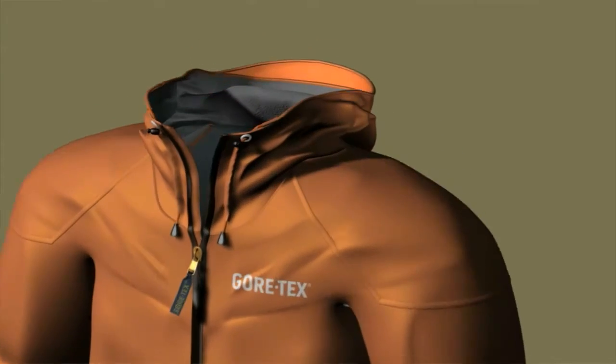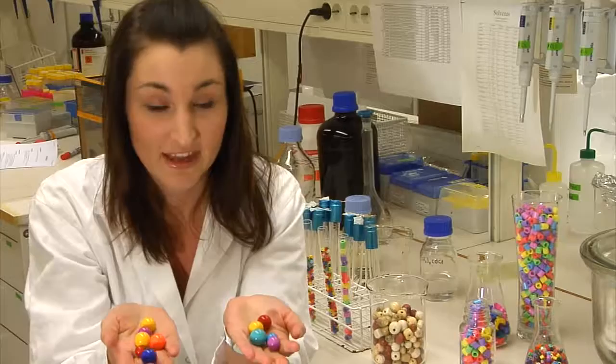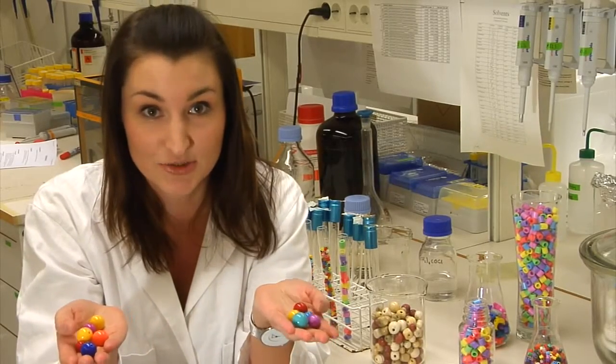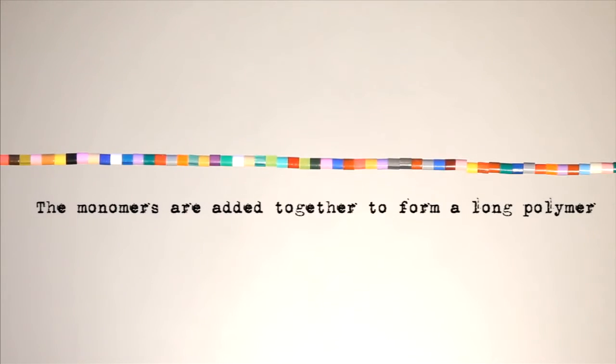A polymer is a large molecule composed of units called monomers. The monomers are attached to each other like pearls on a necklace, forming a huge polymer molecule.